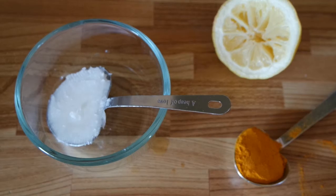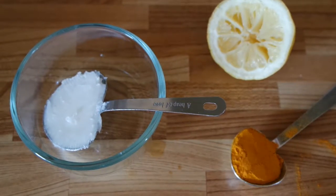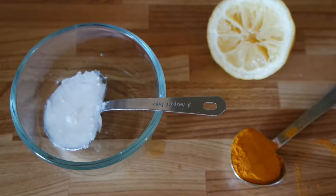Apparently witch hazel is very good for the face and skin in general, so hopefully this all works out together. And without further ado, let's get started. Okay, in order to make this acne-fighting face mask I'm going to need three ingredients.